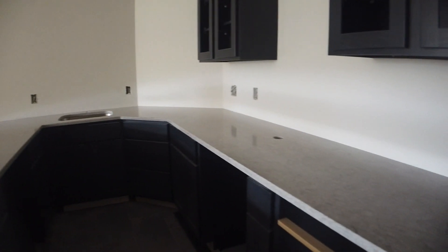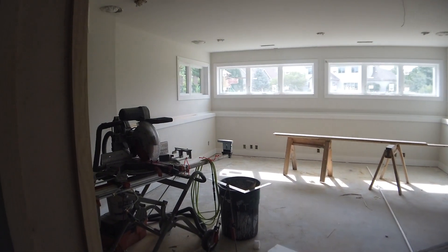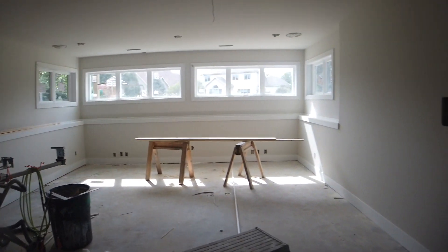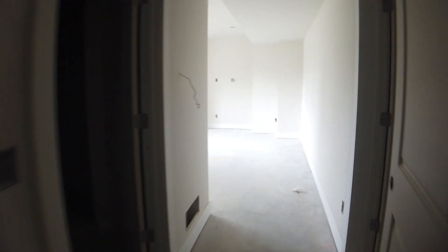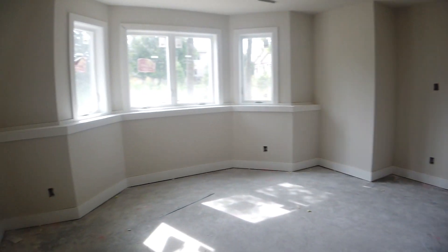Of course there's the cutout for the kegerator. Kind of nice when it's trimmed out — not painted yet of course, that's when it will look really nice. But it really does make a difference when you start trimming out a room.